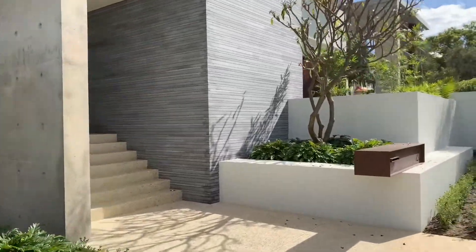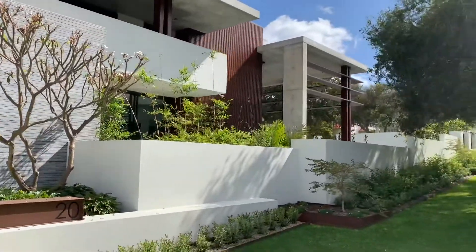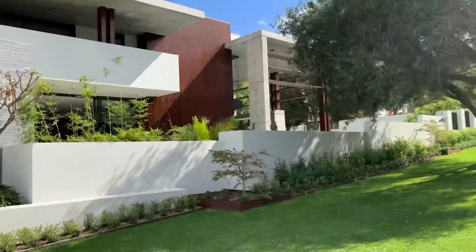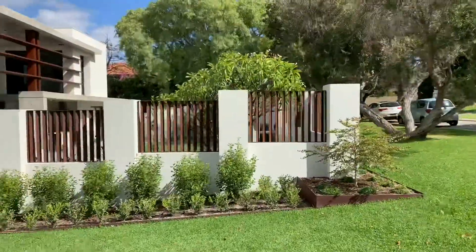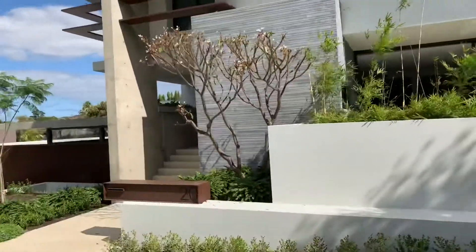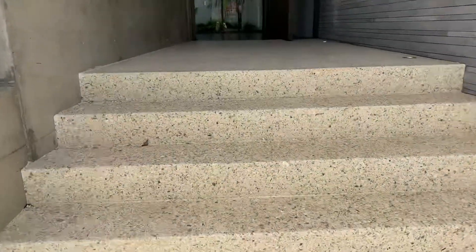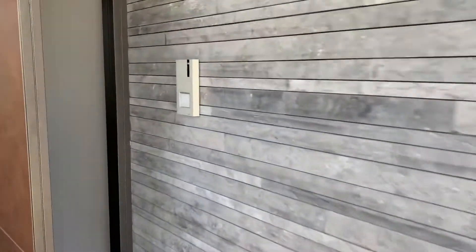The entrance - step back and check this out. Look at the size of this bad boy, look at the grandeur of this. We are not playing around. Let's run up here real quick. The concrete finish, the steps, the lights - the pivot door entrance with that intercom system.